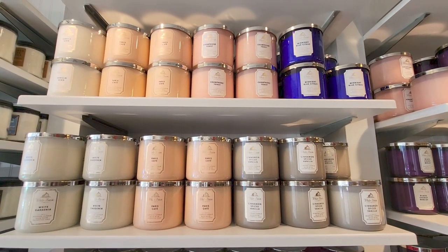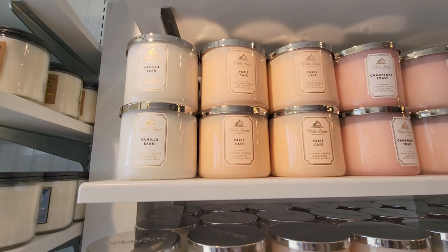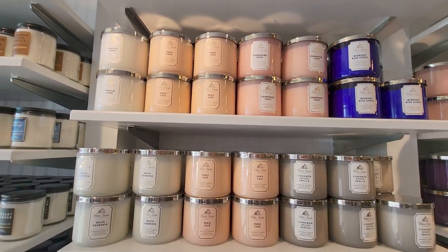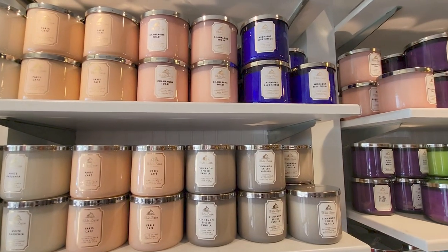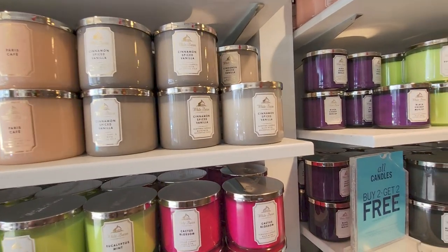Today I'm at Bath & Body Works for the buy two, get two free on either single wick or three wick candles, which is a great deal. Plus, I had another 20% off. So I ended up getting some candles. I cannot wait to show you what I chose.